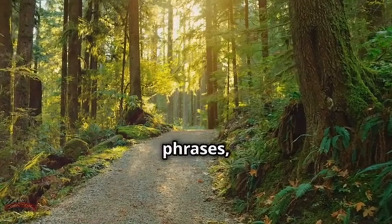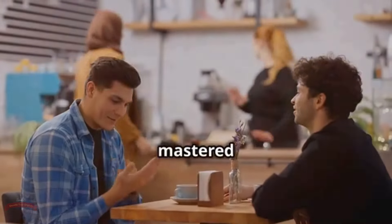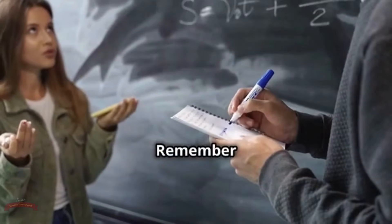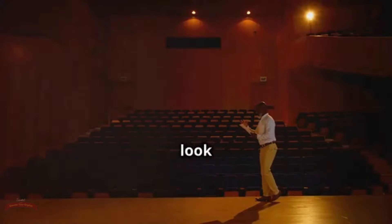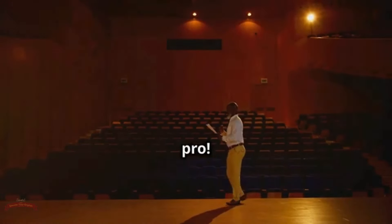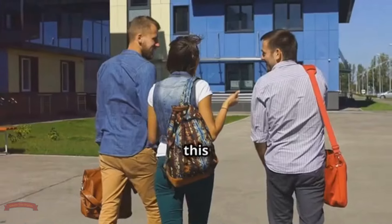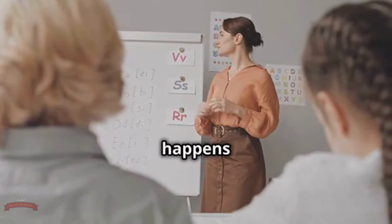Congratulations on mastering another set of phrasal verbs. You're now equipped with the linguistic tools to navigate casual conversations with ease and confidence. Aced the quiz? You're a phrasal verb superstar! If not, no worries — every attempt brings you one step closer to fluency. Remember, the key to mastering phrasal verbs is to keep practicing and using them in your everyday life. So go out there, strike up conversations, and let your newfound phrasal verb prowess shine.